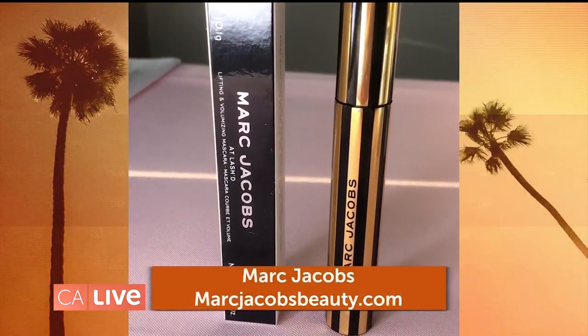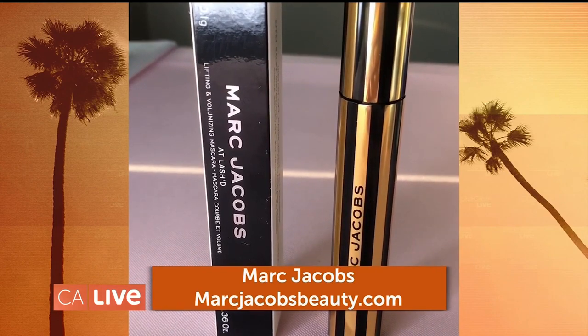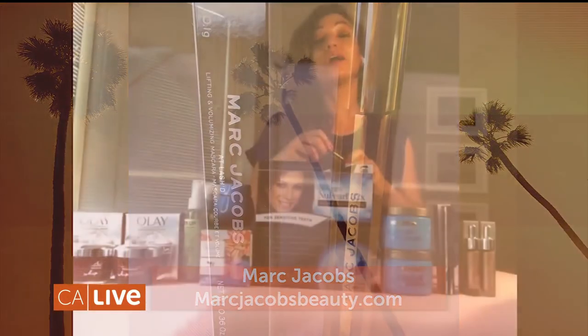I am such a mascara girl. This is by Marc Jacobs Beauty — it is the At Lash lengthening and curling mascara. It is unbelievable. I am obsessed. I can go in on these lashes — I like to use like 50 coats. It doesn't clump, it doesn't smudge. It's $27 and you can get it at marcjacobsbeauty.com.